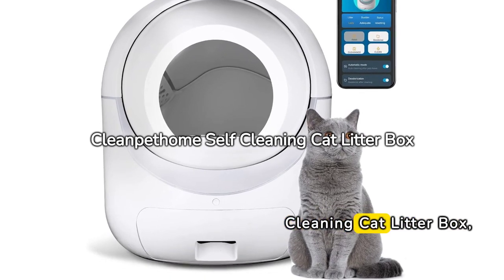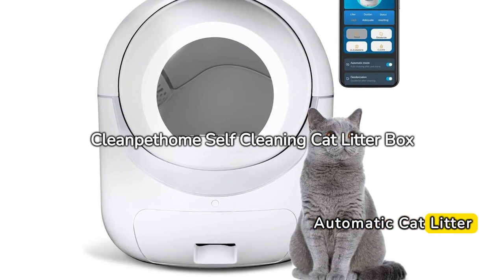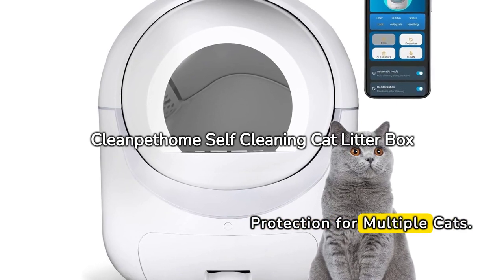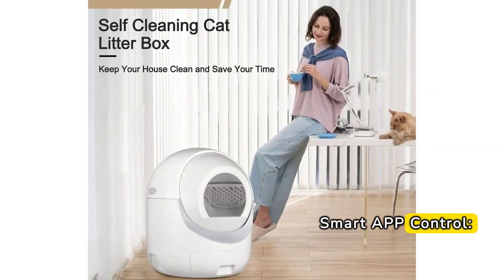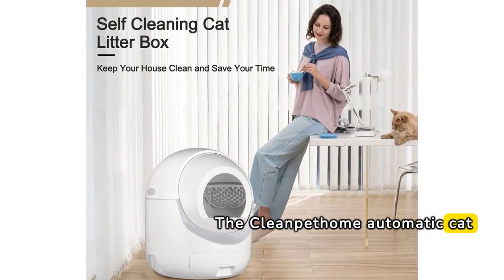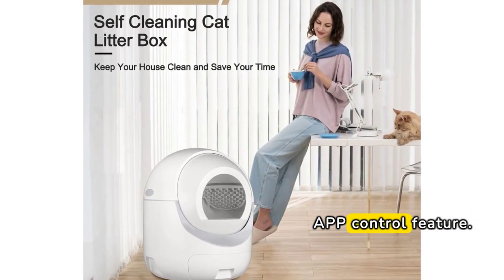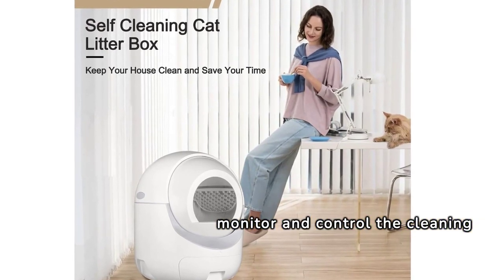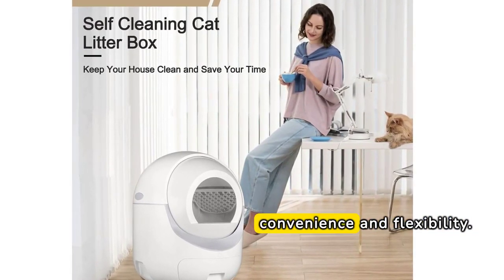Clean Pet Home Self-Cleaning Cat Litter Box — Automatic Cat Litter Box with App Control, Odor Removal, and Safety Protection for Multiple Cats. The Clean Pet Home Automatic Cat Litter Box comes with a Smart App Control feature. This allows you to monitor and control the cleaning cycles remotely, offering you convenience and flexibility.